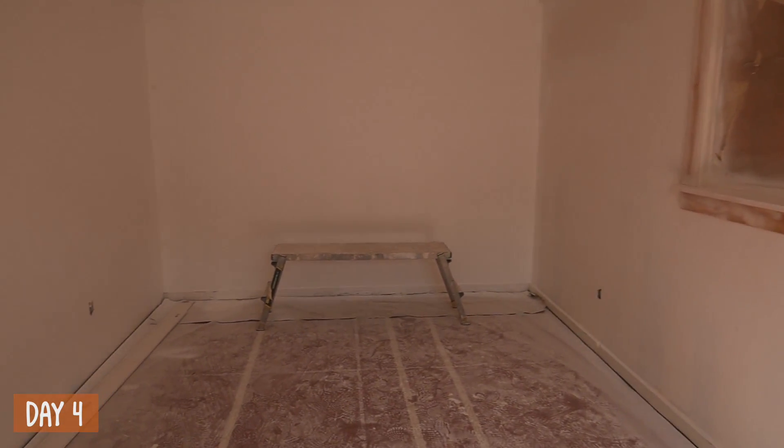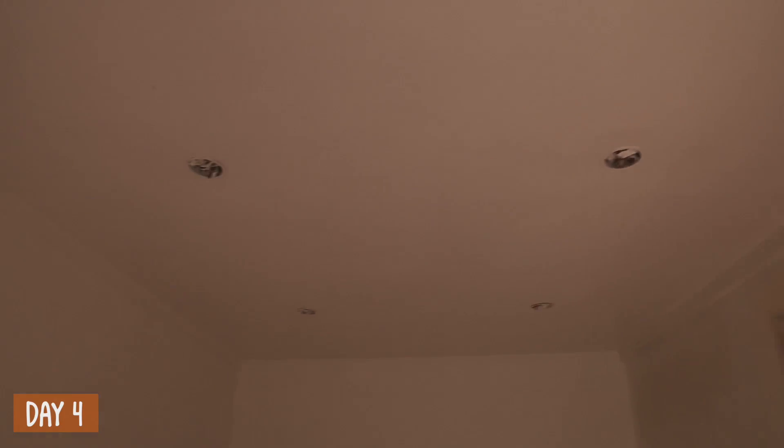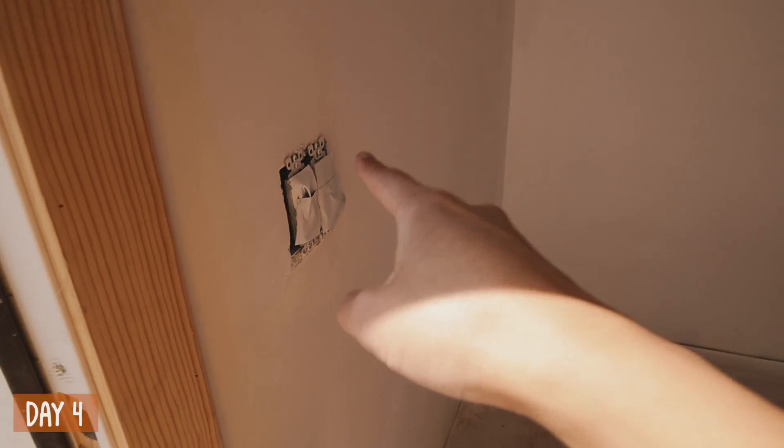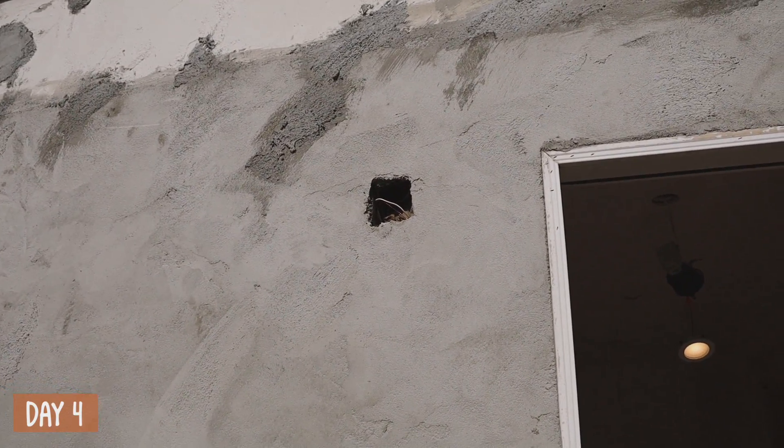So far this is what we have and it looks really good. We have six recessed lights that are controlled over here and they're going to be dimmable, which is nice. We also have another switch which is going to be for our porch light.